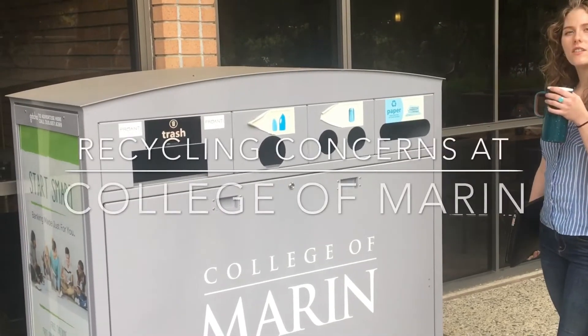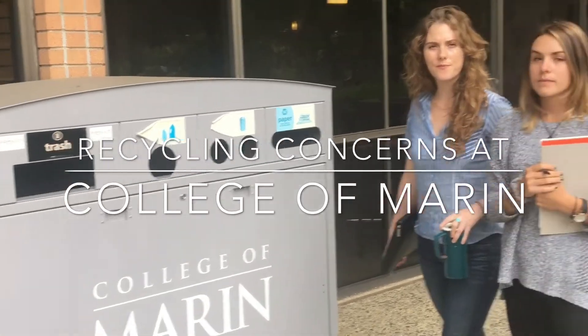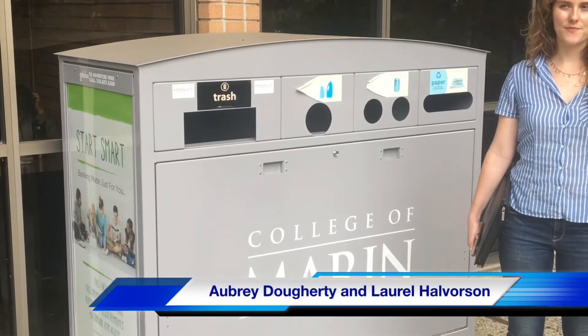There's no recycling at this time — these are going to the landfill. These are paid advertisements affiliated with our school. Even though students do try to recycle properly,